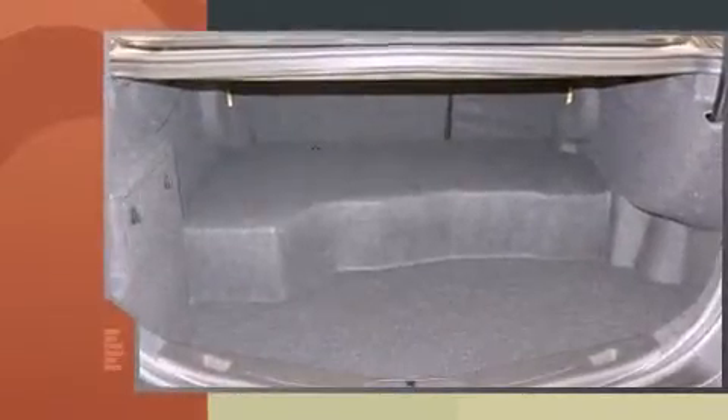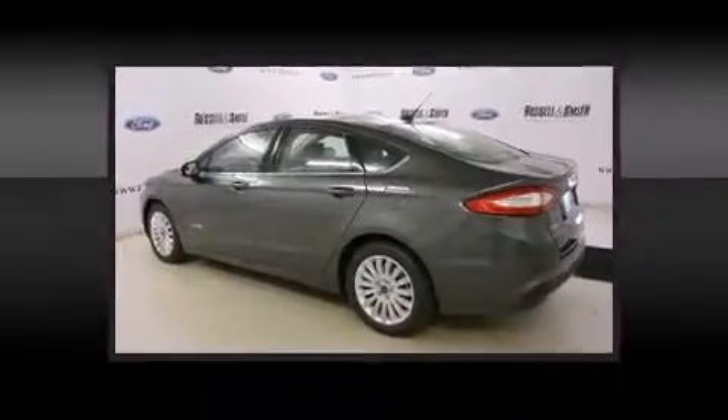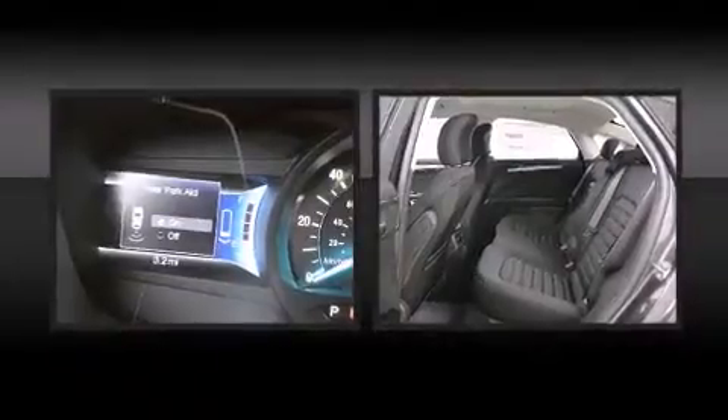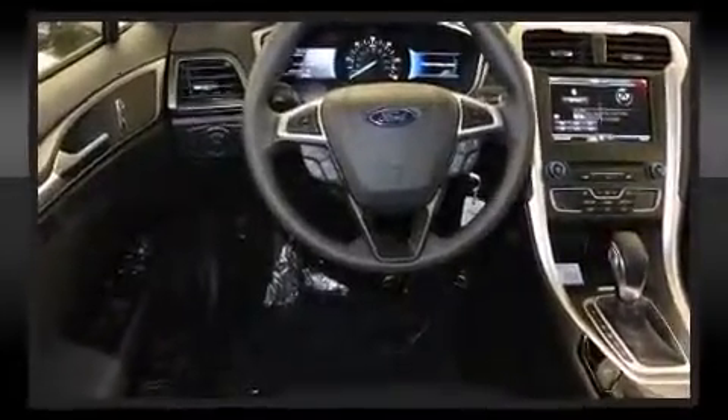Top features include front dual-zone air conditioning, one-touch window functionality, a tachometer, power front seats, power door mirrors, heated door mirrors, remote keyless entry, and power windows.